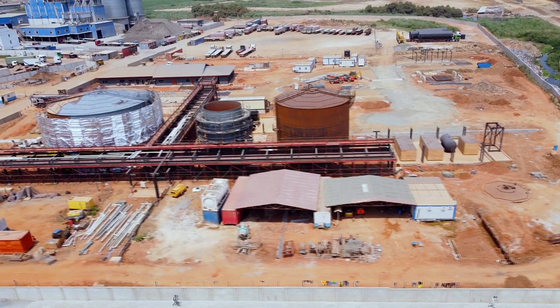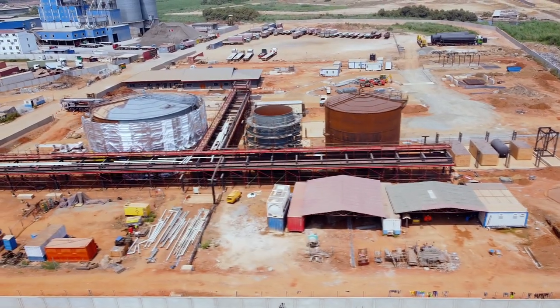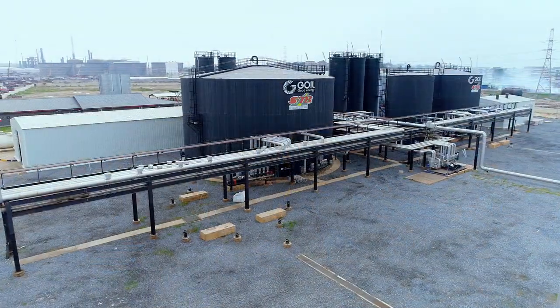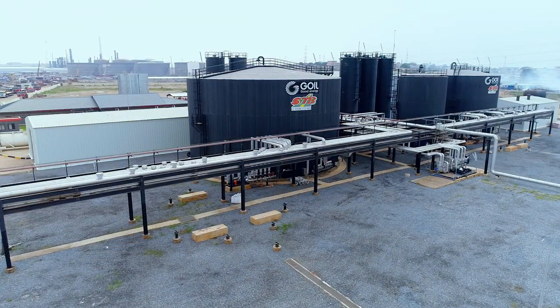During the construction phase, at each stage we called in third parties like Bureau Veritas and Bureau Veritas Balsos to come and cross-check all our welds and erections to confirm they met the standard. There is also a one-year guarantee at the end of the project for maintenance and everything. So we think everything is to spec.